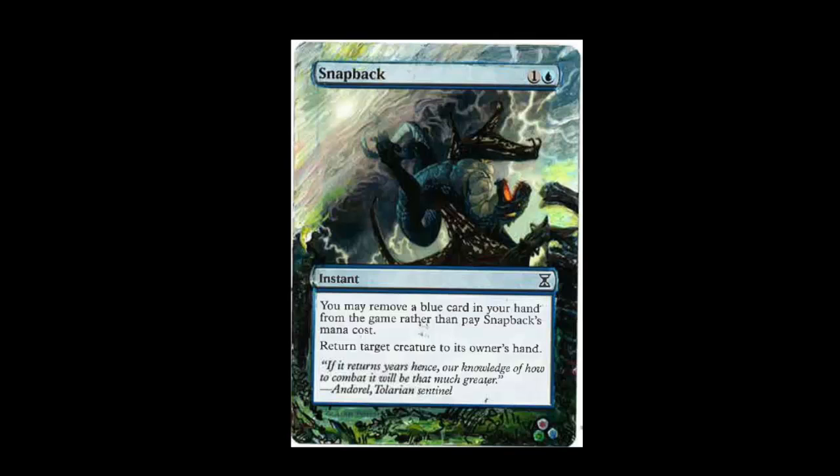They are just incredible. I'm a huge fan of the extended art altar cards because they really take the card, personalize it, and make it really pop out. The Snapback here is really nice. It is a card that could see a little bit of play in a tempo deck in Modern or in Tiny Leaders. A very aggressive, very powerful card and it just gives you the feeling of the turbulence of the nature of the card.